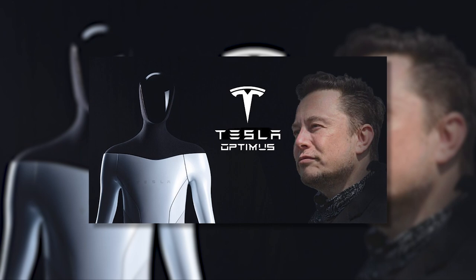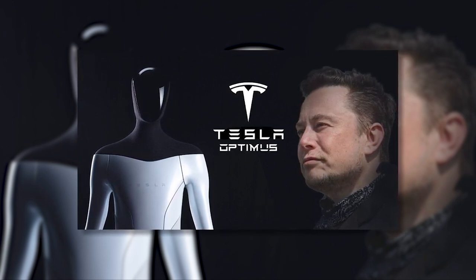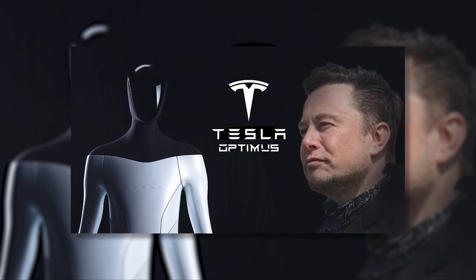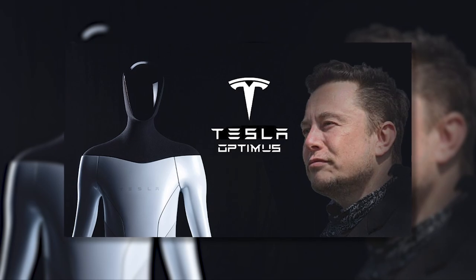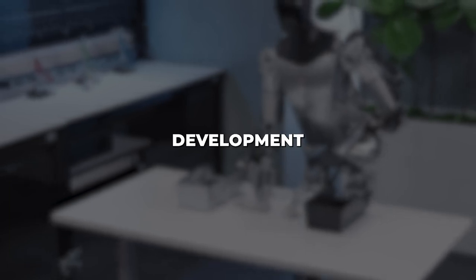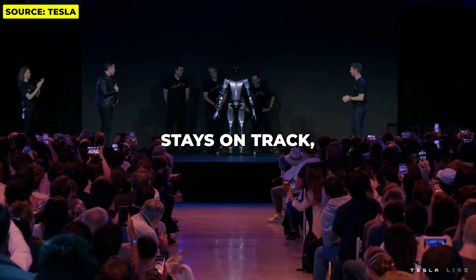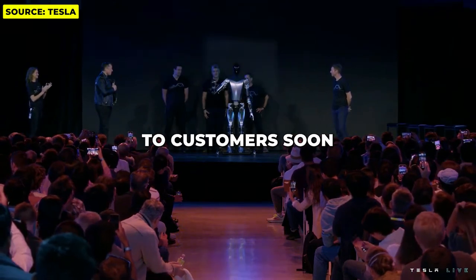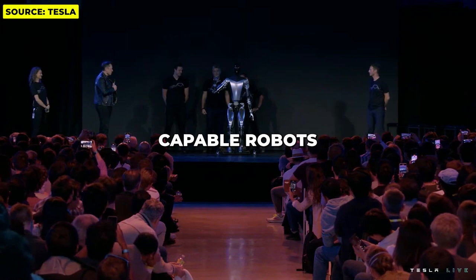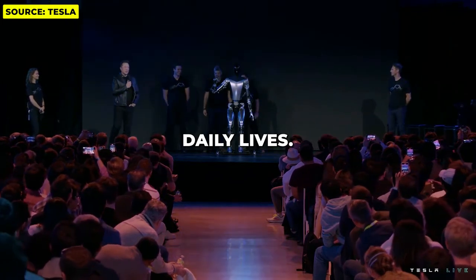The unveiling of Tesla's Optimus project provides a fascinating glimpse into the future of humanoid robots. Optimus aims to unlock automation across mundane yet vital tasks by leveraging autonomous vehicle capabilities. The building blocks are emerging with prototypes demonstrating early mobility and manipulation skills, but significant development work remains. If its ambitious roadmap stays on track, Optimus could be rolling out to customers soon, and one day, affordable, capable robots like it may transform large swaths of our economy and daily lives.